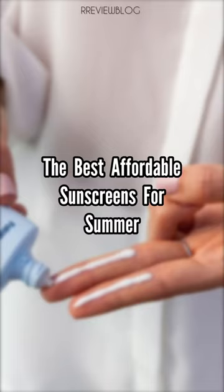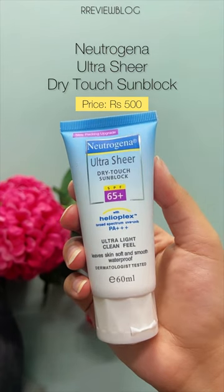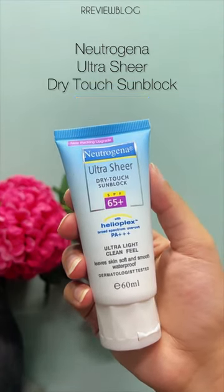The best affordable sunscreens for summer. Neutrogena Ultra Sheer Dry Touch Sunblock. It absorbs quickly, is ultralight and non-shiny.